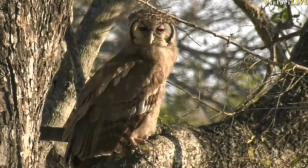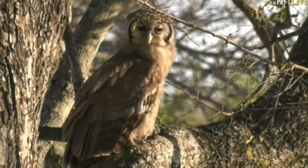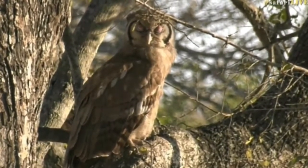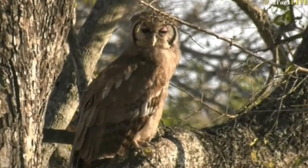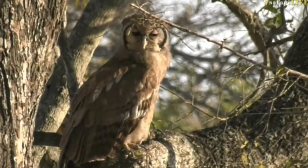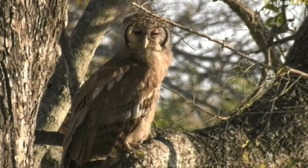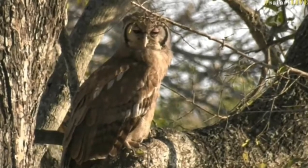One of my favorite owls, I think. I must be honest — I don't know if I have a favorite owl. I think I like all of them; I love seeing owls. Especially these big Giant Eagle Owls. The name is now Verreaux's Eagle Owl, however I still enjoy calling it the Giant Eagle Owl.